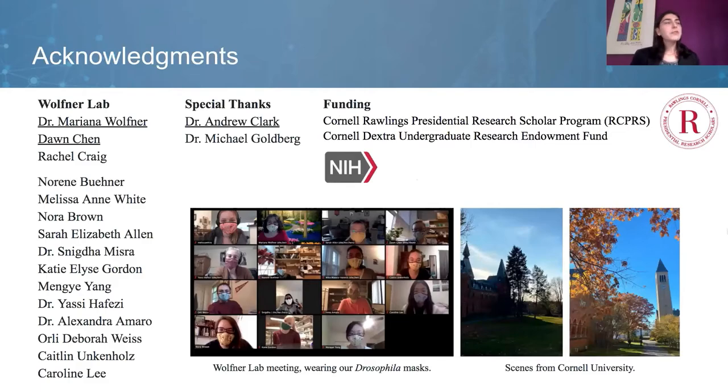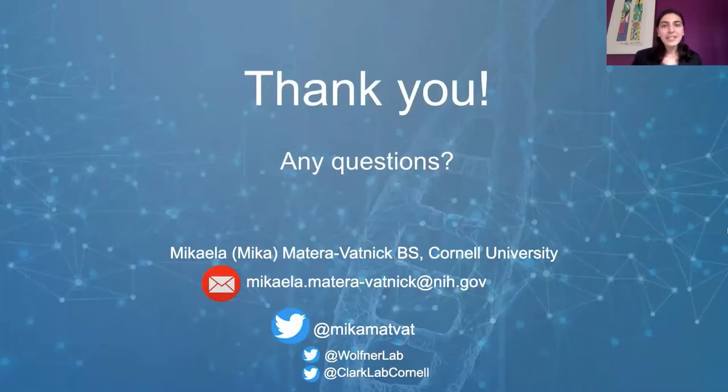I wanted to acknowledge Mariana, Andy, and Dawn for mentoring me and inspiring me to continue pursuing important questions through a career in research. I also wanted to thank Dr. Goldberg for letting us use his fly room during the COVID semester, and Rachel, the undergraduate who has taken over this project since I graduated, and the rest of the Wolfsner Lab for their support, encouragement, and feedback. I also wanted to thank my funding sources — the Rawlings Presidential Research Scholar Program and the Cornell Dextra undergraduate grant. Thank you all so much for your attention, and I'm happy to take any questions.